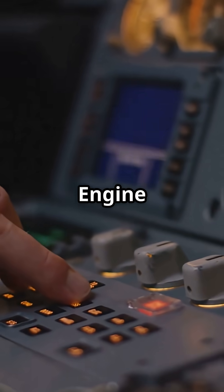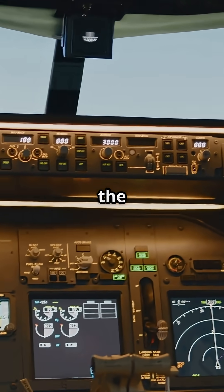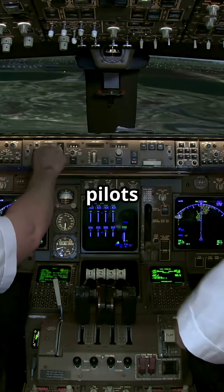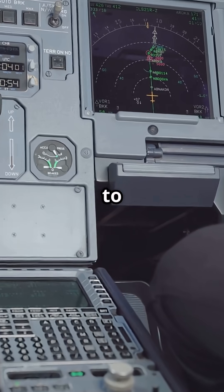Boeing's EICAS — engine indicating and crew alerting system — typically stacks one screen above the other. It shows engine and system info, but unlike Airbus, pilots must interpret and respond. EICAS tells you what's wrong; ECAM tells you what to do.